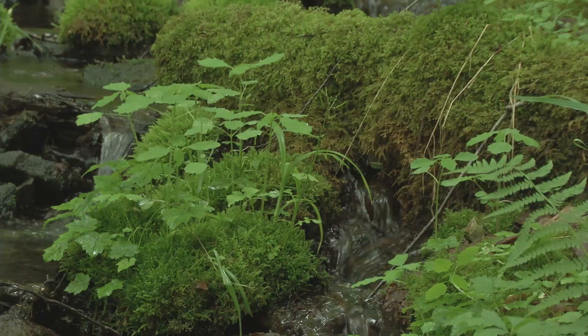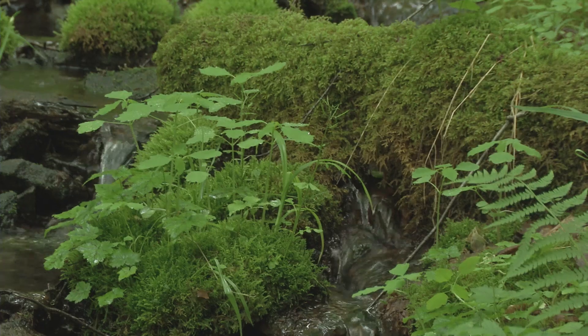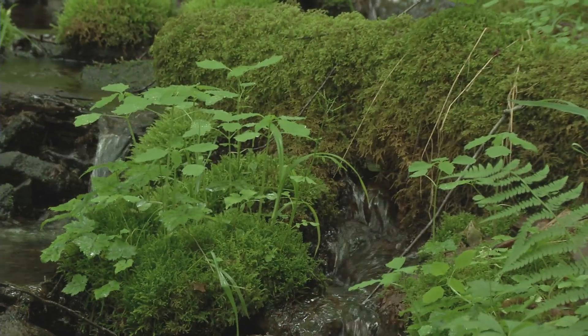This is so cool. The water that oozes out of here is called a seep. Seeps are places where groundwater comes to the surface, and they're actually common through the Catskill Mountains. Seeps are important because they help maintain stream levels during dry times of the year.